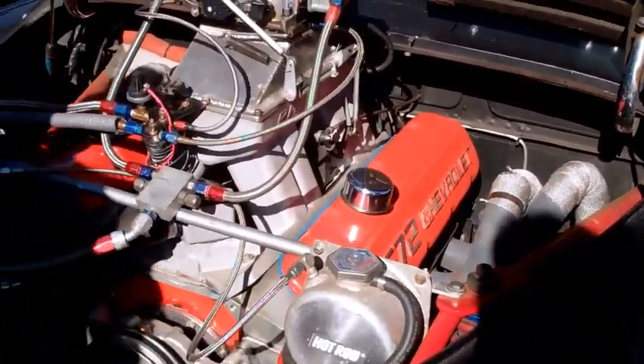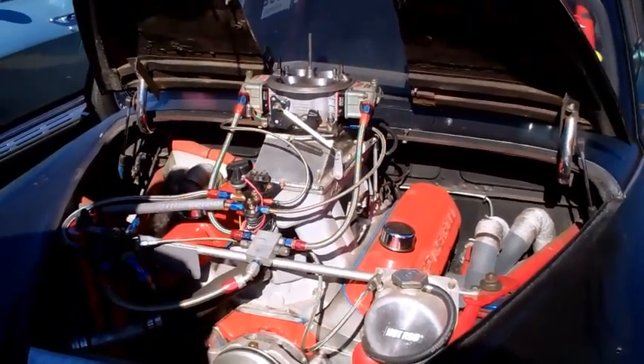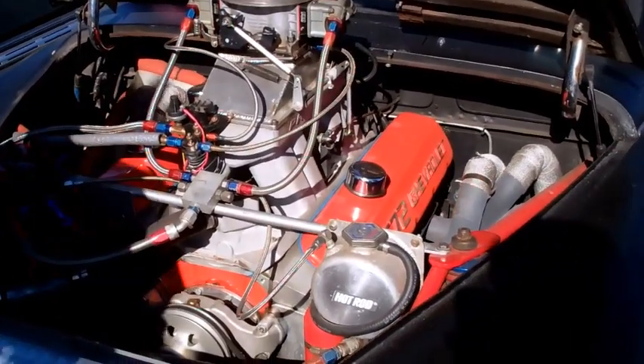Is that an old fire extinguisher for your catch can? Yes. Nice. You're going to see a lot of swap meet stuff on there. Hey, that's the only way we can go for them.